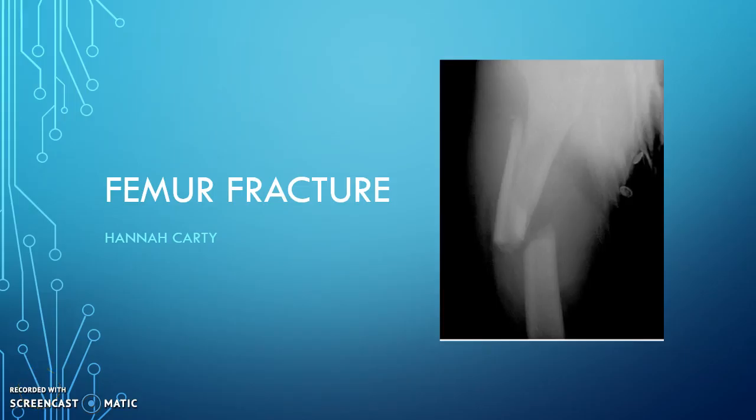Hi, my name is Hannah Carty, and I'm going to be talking to you about my evidence-based protocol in which I used a femur fracture.